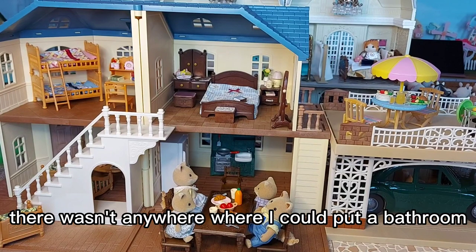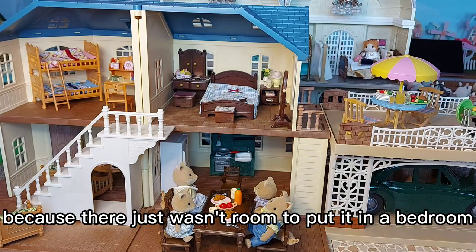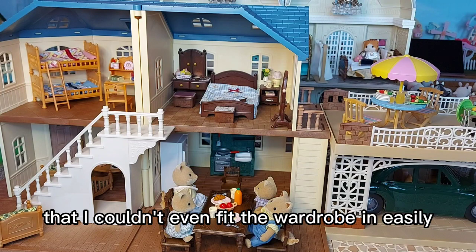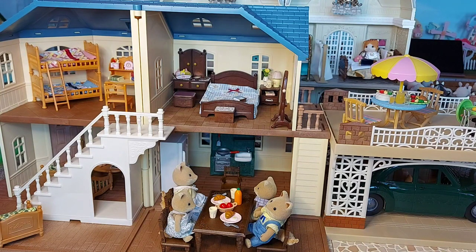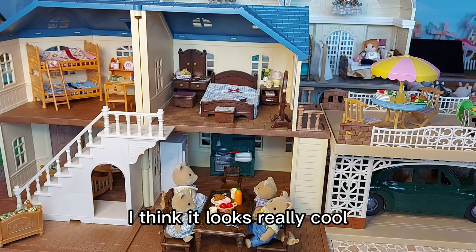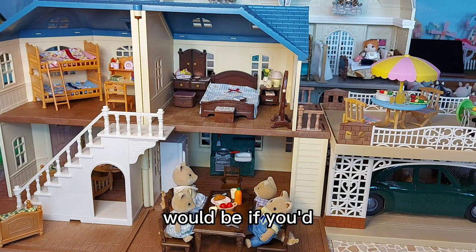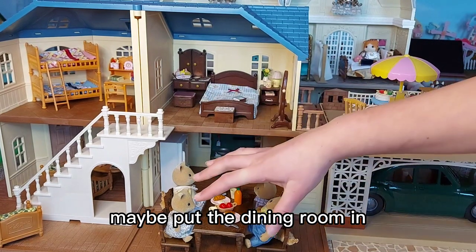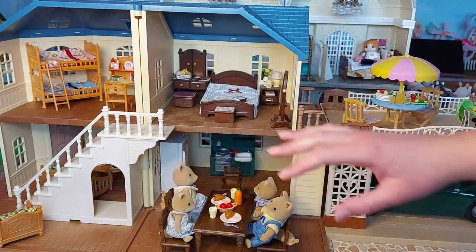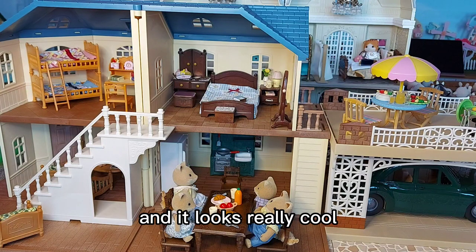In the end, there wasn't anywhere I could put a bathroom — unfortunately we'll just have to pretend there is one and you just can't see it, because there just wasn't room. I chose quite a big bedroom set with a lot in it, and I couldn't even fit the wardrobe in easily while still being able to get in the room and out onto the balcony. The only other way you could have a bathroom would be if you'd put the dining room inside the kitchen and then had a bathroom in that room instead.